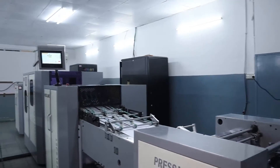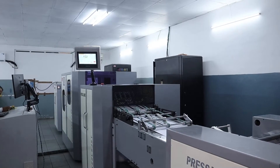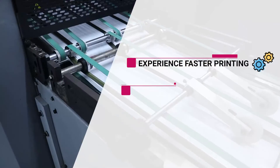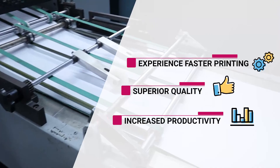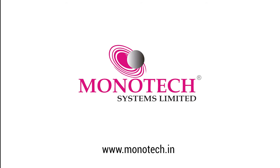Join hands with Monotech Systems and revolutionize your publishing process with the JetSki NozzleJet monochrome inkjet book press. Experience faster printing, superior quality, and increased productivity like never before. Monotech Systems: empowering publishers worldwide.